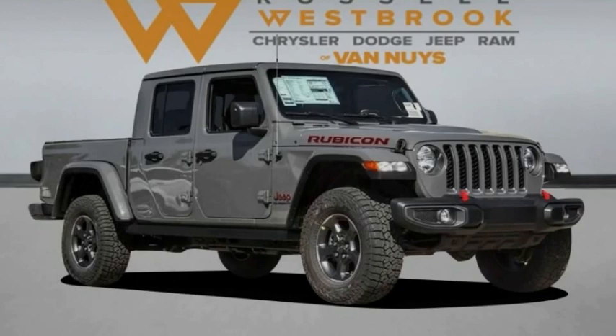Stop by and take a look at the 2022 Gladiator. The Jeep Gladiator is just the off-road truck that Jeep fans have been waiting on. Enjoy the functionality of a truck while retaining the off-road capability. You'll fall in love with this Jeep Gladiator.